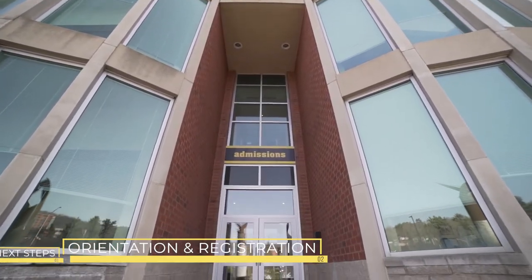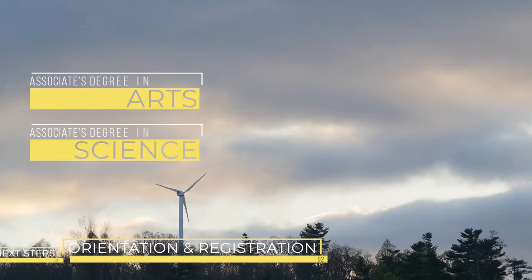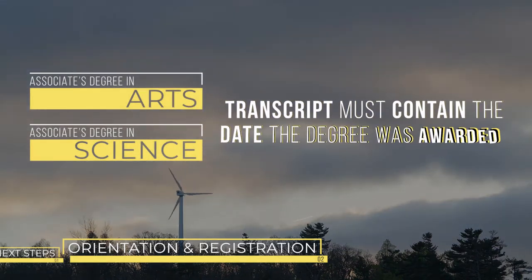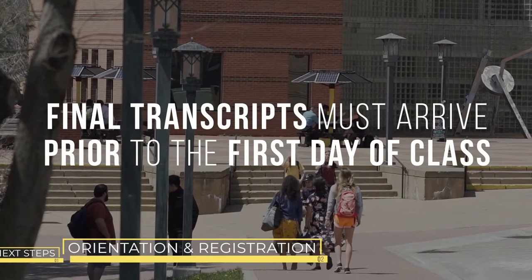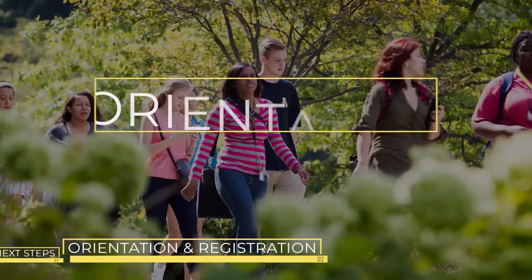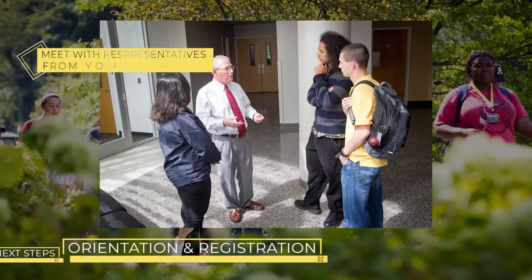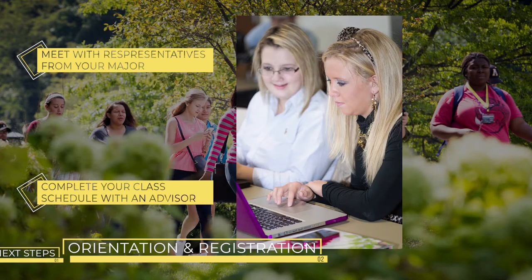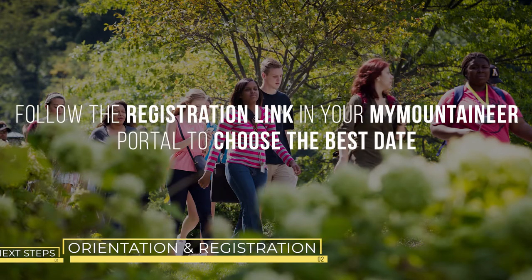It's important that Appalachian receives the most updated transcripts prior to your orientation. This is to ensure that your academic record is up to date and you are registering for the right courses. Send all updated transcripts to App State's Office of Admissions. If you have completed an Associate Degree in Arts or Science at a community college, your transcript must contain the date the degree was awarded. Final transcripts must arrive prior to the first day of class of each semester. All new students are required to attend the transfer student orientation, where you will meet representatives from your major and complete your class schedule with an advisor. Follow the registration link in your MyMountaineer portal to choose the best date.